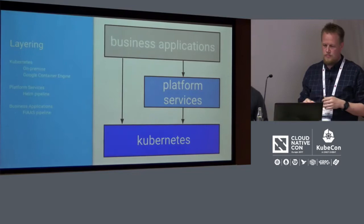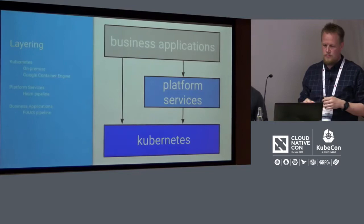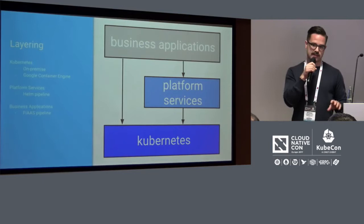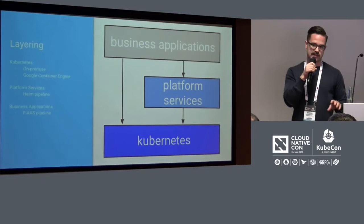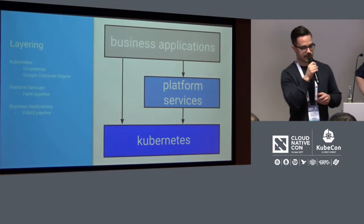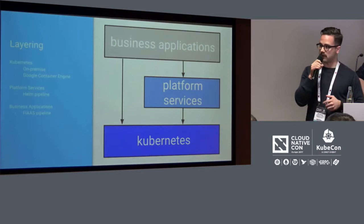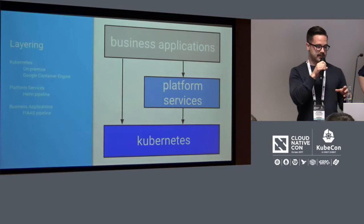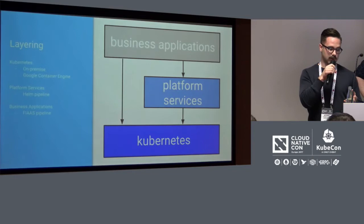We use a sort of three-layered model to describe FIAS. At the bottom we have a Kubernetes cluster, which can be our on-premise cluster or one of our Google Container Engine clusters. We try to make sure that these clusters have the same cluster add-ons so that they behave in mostly the same way. On top of Kubernetes, we run what we call platform services — tools that handle application needs like deployment, logs and metrics aggregation, and traffic ingress. These are deployed using a continuous delivery pipeline we built based on Helm. On top of and around these services, we run our business applications, which can rely on the APIs of our platform services as well as the Kubernetes API. And these are deployed using the FIAS system.